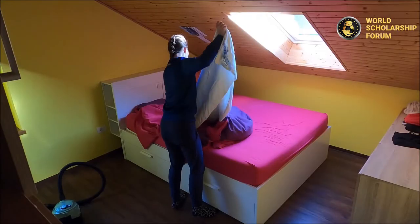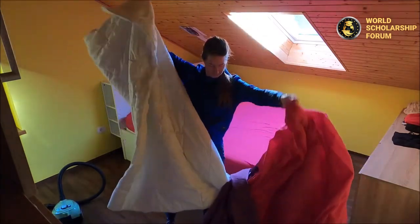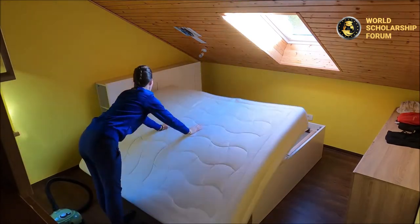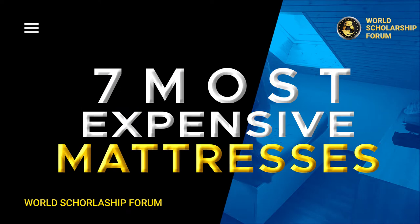A bad mattress would add to your discomfort and cause an array of pains to the muscles. Most people prefer to spend just a few hundred dollars on a good mattress, while some others would not mind spending millions just to get the desired comfort. In this video, we will share with you the seven most expensive mattresses.